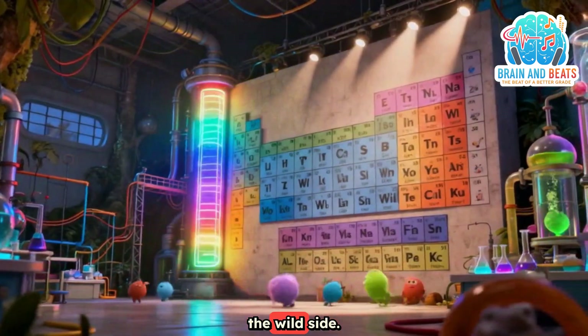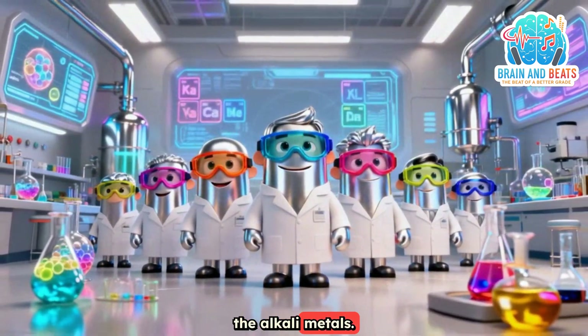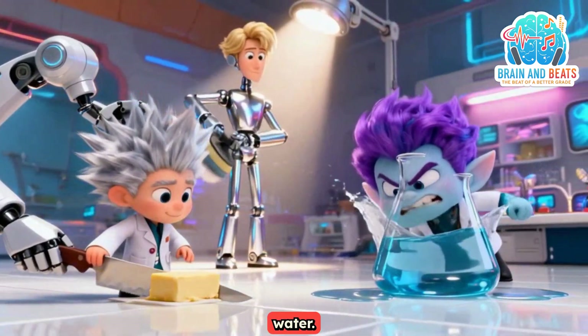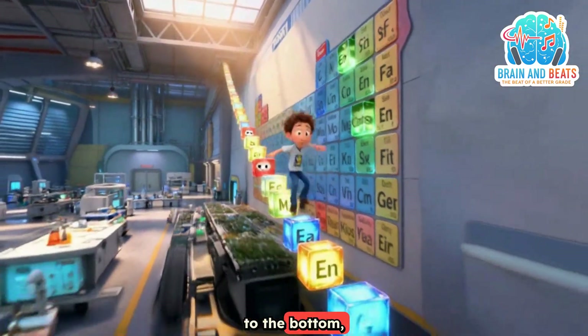Welcome to the left side, the wild side. We're talking Group 1, the alkali metals. They're soft, they're shiny, and they love to fight with water. Are you ready to meet the family? From the top to the bottom, let's go.